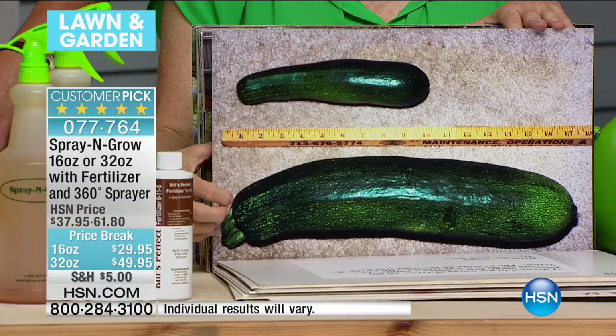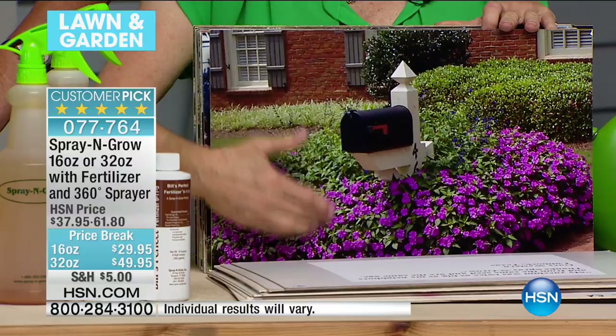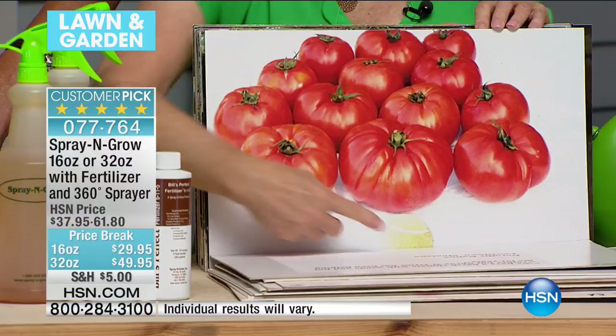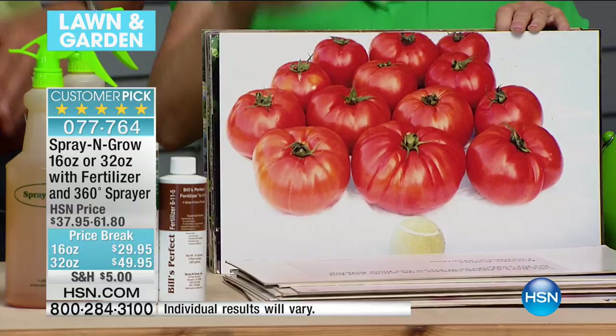These are impatiens — they're supposed to be about 18 inches. Look, they're all the way up to the mailbox. Look at these hanging baskets — this is in Montana. That looks like it's photoshopped! I promise you. Look at those tomatoes — amazing. Look at the color of those. I am passionate about gardening and growing plants.